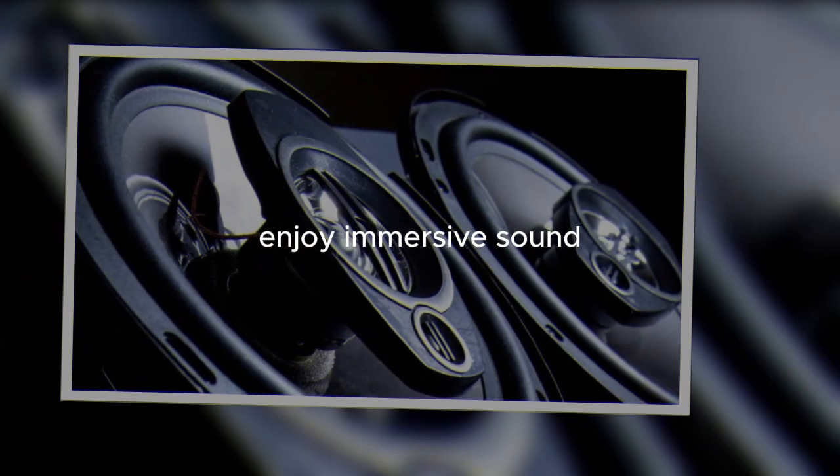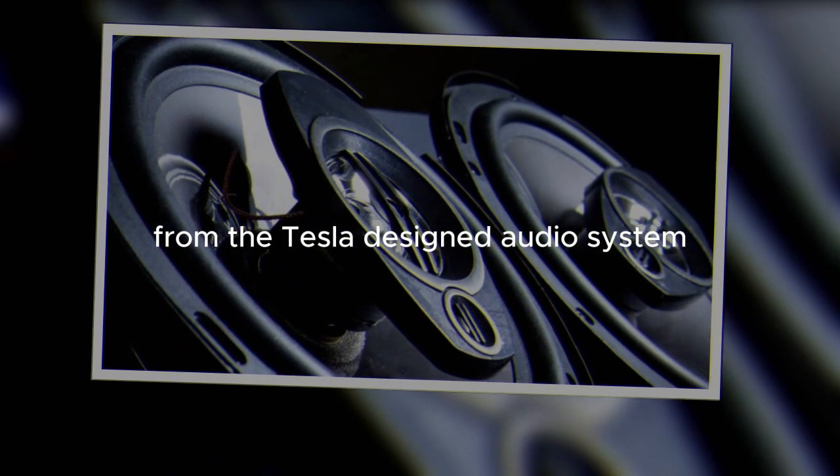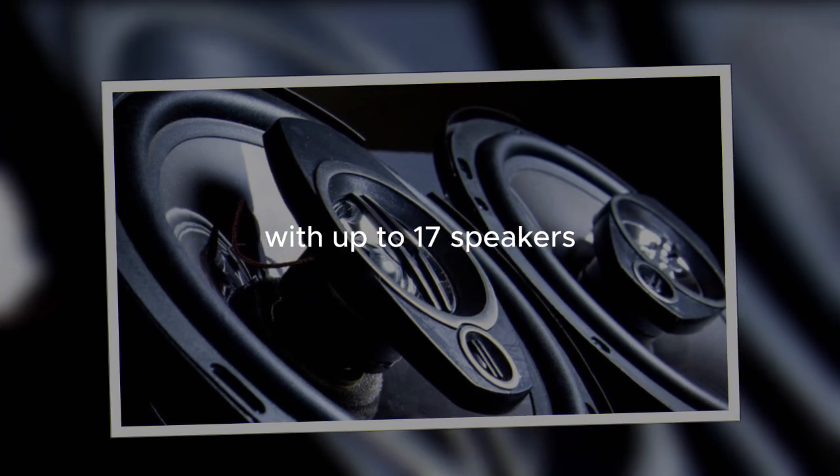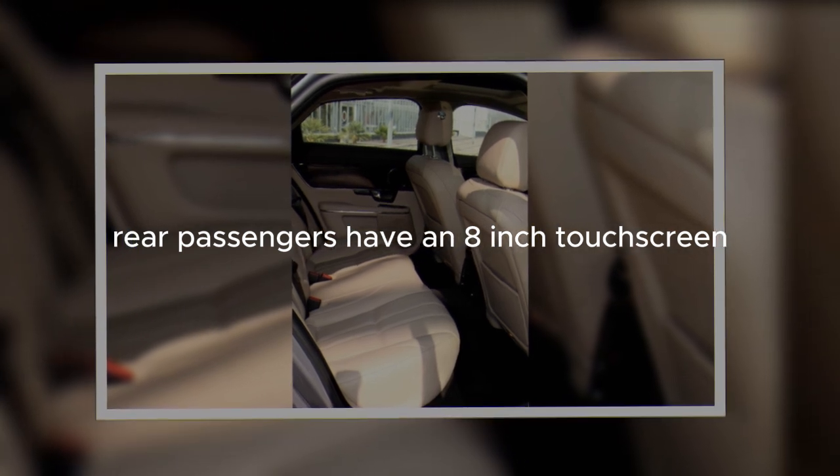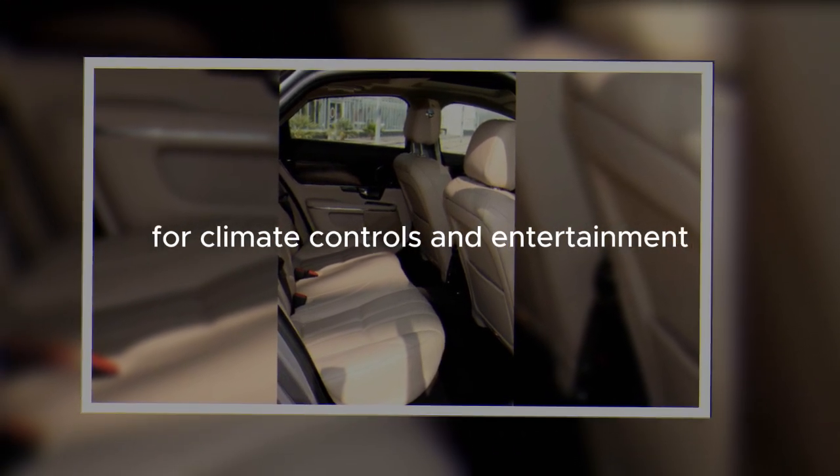Enjoy immersive sound from the Tesla-designed audio system with up to 17 speakers, dual subwoofers, and dual amplifiers. Rear passengers have an 8-inch touchscreen for climate controls and entertainment.